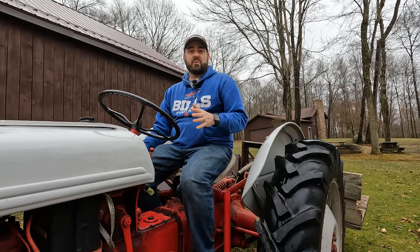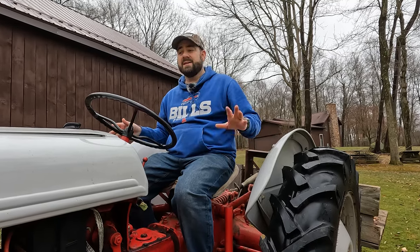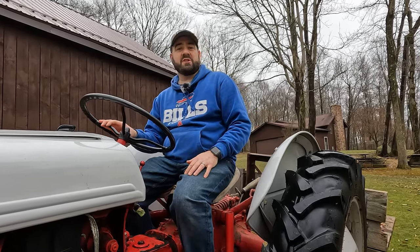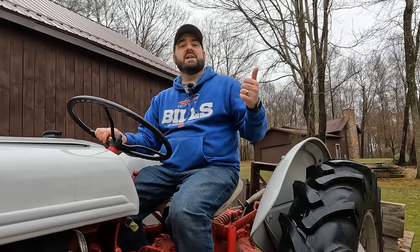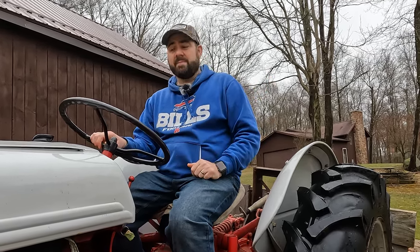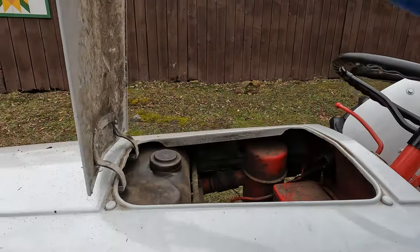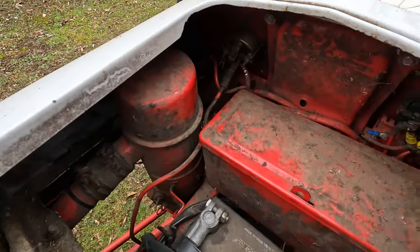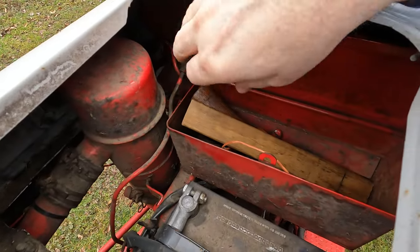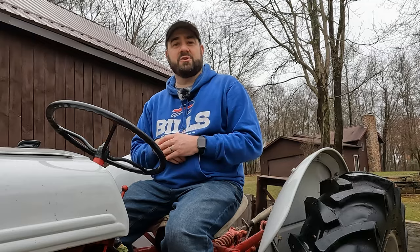Understanding the owner will also help you know how the tractor was used. This particular tractor has been in our family its entire life — it was originally used on a Shetland pony farm, and my parents have been using it to take care of quarter horses and the family land for a long time. We have the full history on this tractor: how it was maintained, what it was used for, baling hay, cleaning stalls. We have really good knowledge of this tractor, and if we were selling it today — which we never would — we could easily tell someone how it was used over its lifetime.